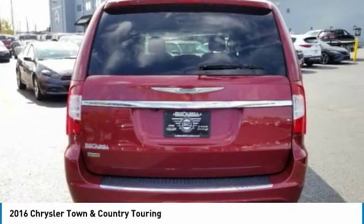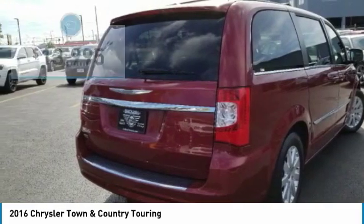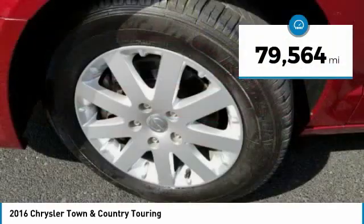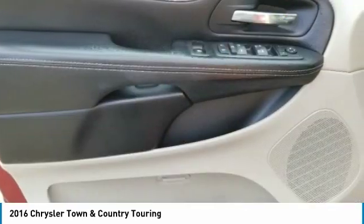Seat 7 comfortably and choose from stow-and-go seating or the innovative swivel-and-go seating, and is priced below $15,000. This vehicle has less than 80,000 miles. Here are some of this vehicle's great options.